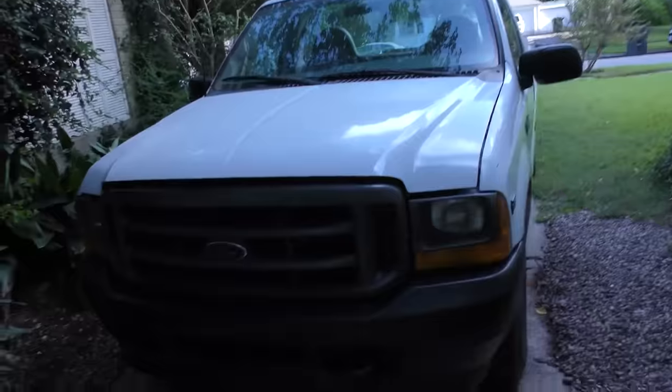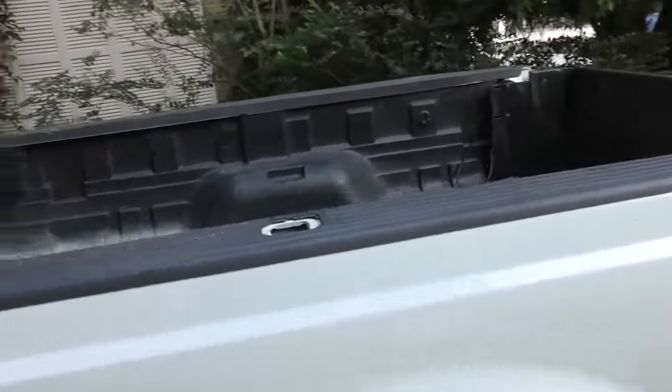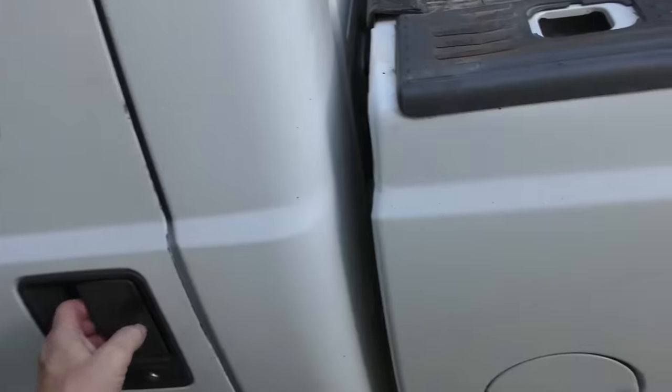People are often looking for a good cheap used truck. Now this Ford was cheap — it was $3,500 — but is it good? Well I'm going to show you. This is a 2001 F250 that the customer just bought for $3,500. It's got all the parts, and it's even got one of these fancy lift gates on the back. Let's check it out.